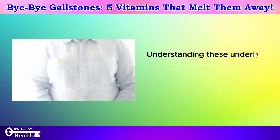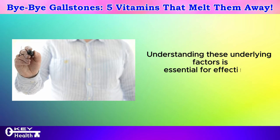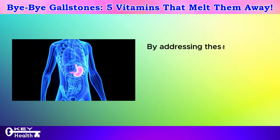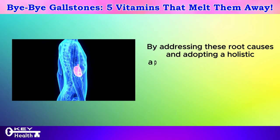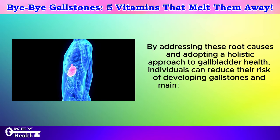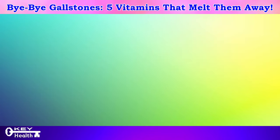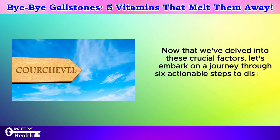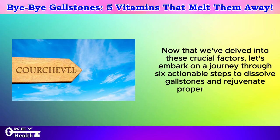Understanding these underlying factors is essential for effectively managing and preventing gallstone formation. By addressing these root causes and adopting a holistic approach to gallbladder health, individuals can reduce their risk of developing gallstones and maintain optimal digestive function. Now let's embark on a journey through six actionable steps to dissolve gallstones and rejuvenate proper bile function.